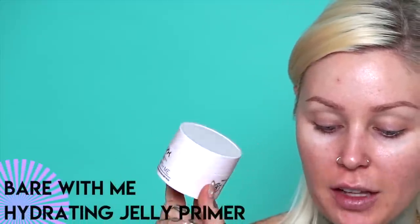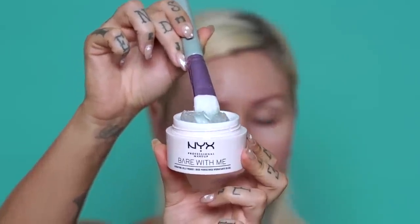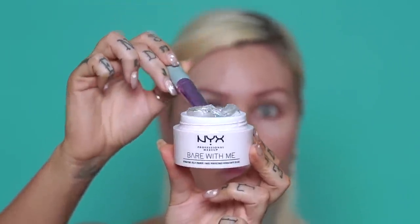Then we have the Bear With Me Hydrating Jelly Primer. Play it cool with this new water-based gel primer. Water-based is great for oily skin — it's going to soak in easily without adding to oil production. It says it creates an invisible barrier for smooth makeup application and minimizes the look of pores. I have a little bit of extra pore action going on, so we'll see. This was $17.